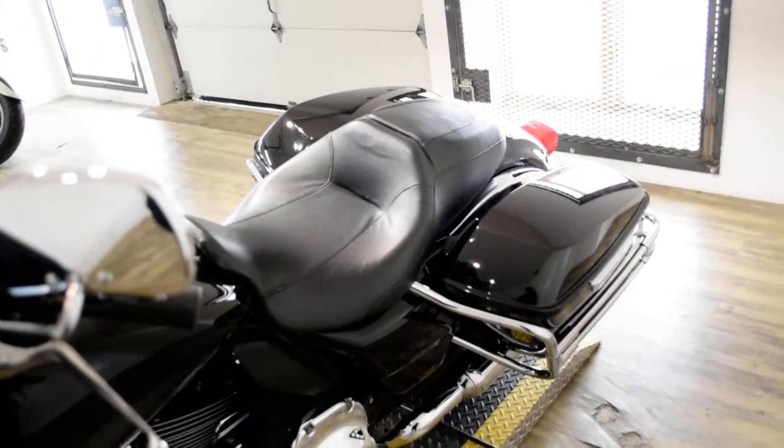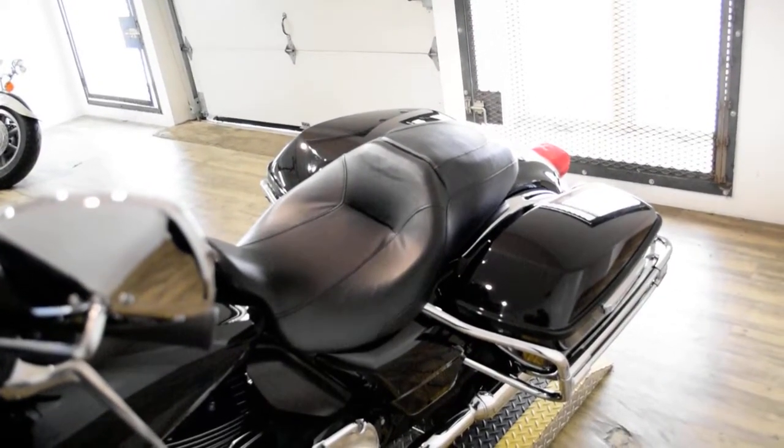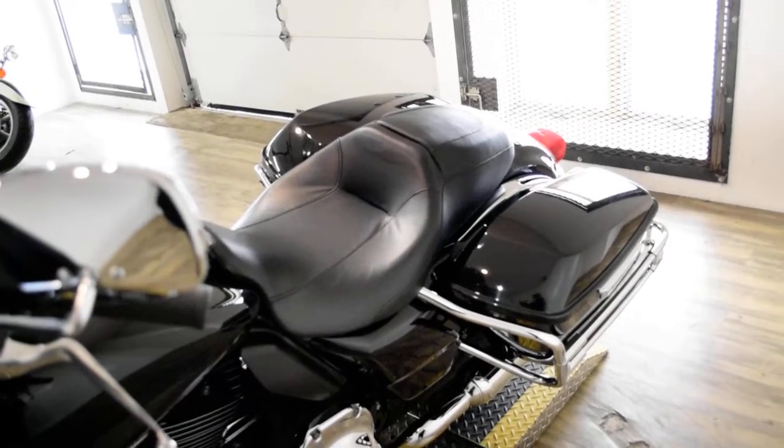This bike has been serviced and safety inspected and is ready for the road. It has a light bar kit, highway bars, floorboards, and a tinted windshield.